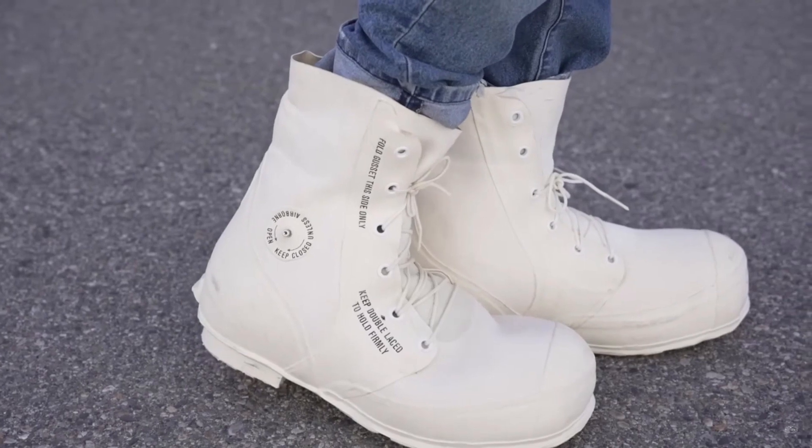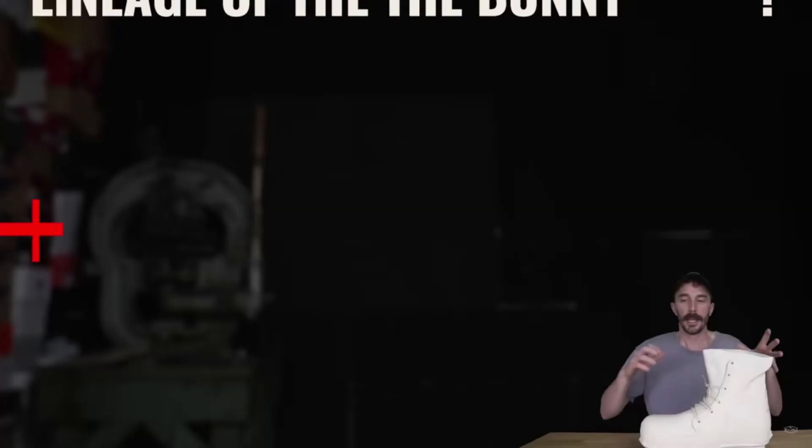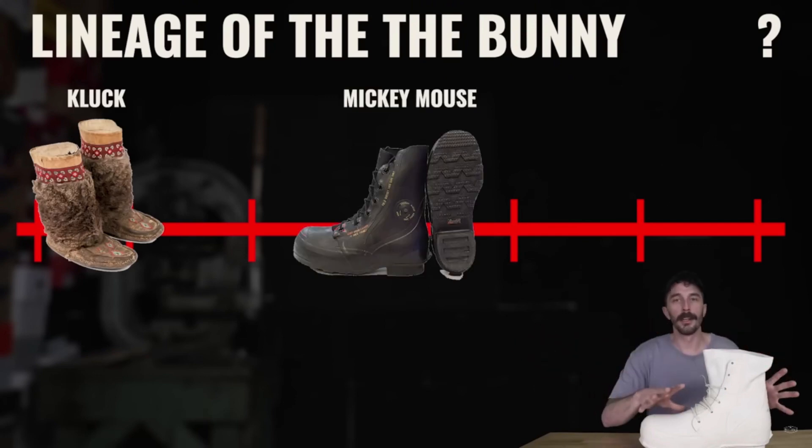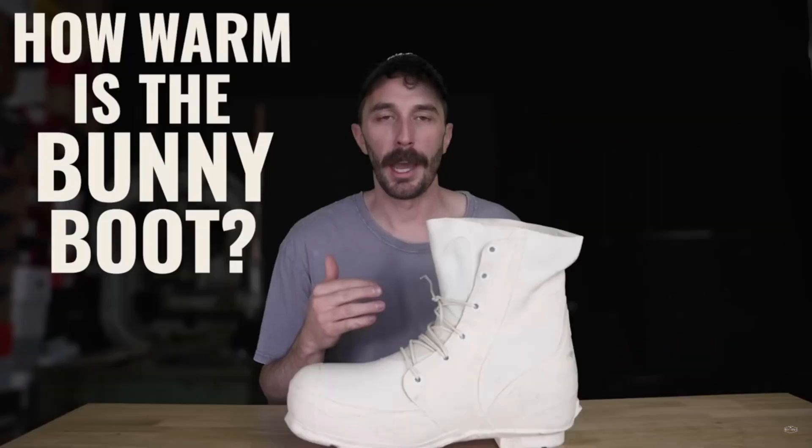Finally they ended up with the bunny bootie, which is the most hardy, the most breathable, and the most heat-retaining bootie that the military has ever made. That's the lineage of how we ended up with this bootie, which is super interesting. But how warm is the bunny bootie actually?